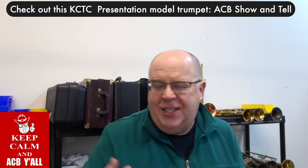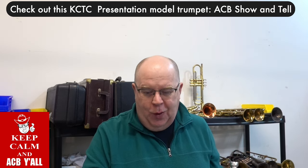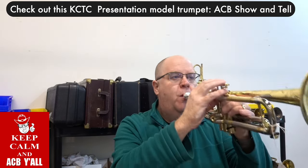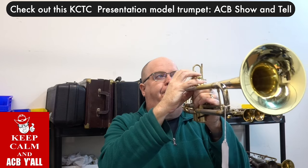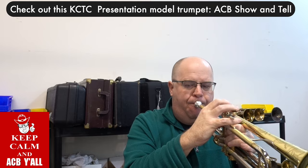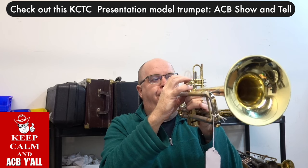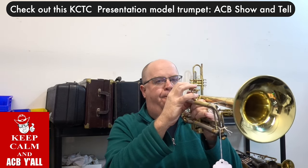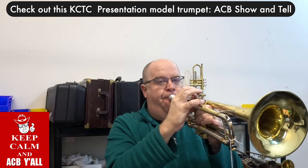It has that creaminess, that thickness, that richness. It's so beautiful. Playing a ballad on this horn is a joy.